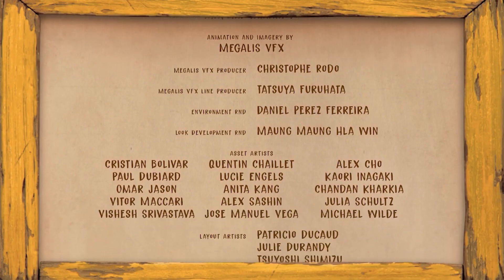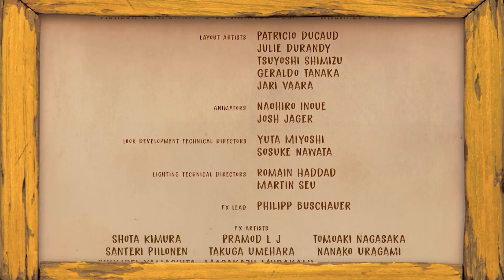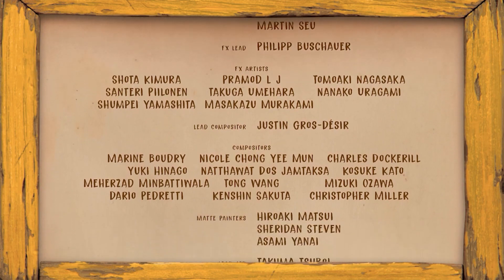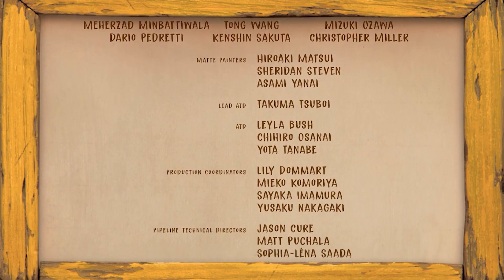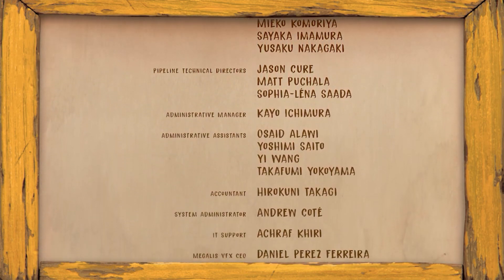It didn't take a lot of people to do this project, which is really surprising given the number of shots — over 2,000 shots and over 2,000 assets. When you look in the credits, you'll see two lighters listed and a team of maybe 10 asset artists. Even the compositing team — maybe 10 to 12 people doing so many shots. You really need to create a pipeline that works and that relies on having good software.